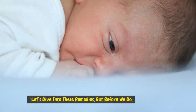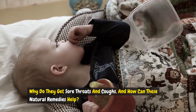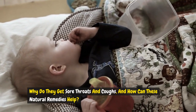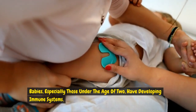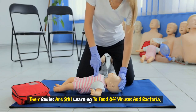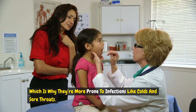Let's dive into these remedies, but before we do, it's important to understand what's happening in your baby's body. Why do they get sore throats and coughs? And how can these natural remedies help? Babies, especially those under the age of 2, have developing immune systems. Their bodies are still learning to fend off viruses and bacteria, which is why they're more prone to infections like colds and sore throats.